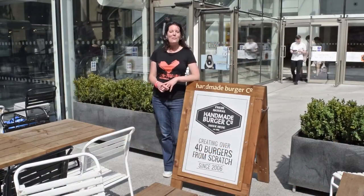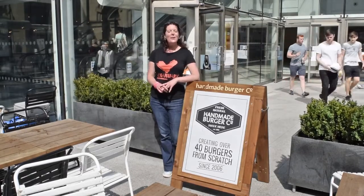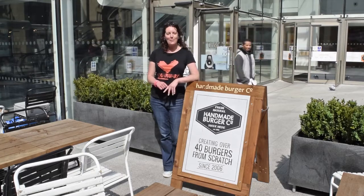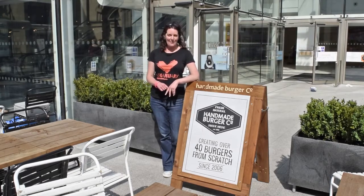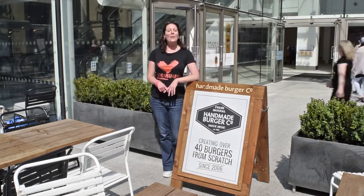Hi, I'm Cleo from Veganuary and welcome to our chain restaurant video series, where we show you how easy it is to find vegan food at some of the UK's most popular eateries. Today we're at the brilliant Handmade Burger Company and we've booked a table, so let's go and find out what they've got.